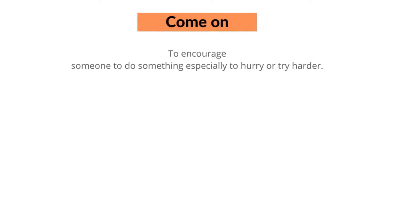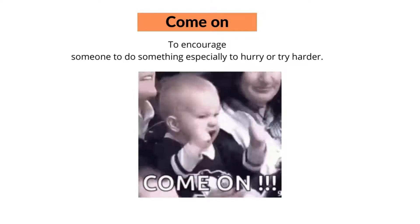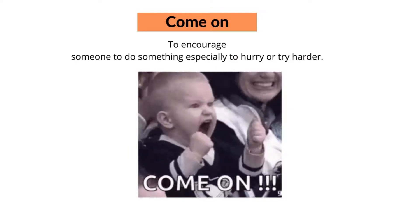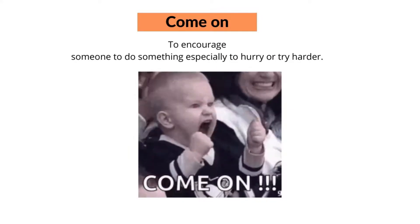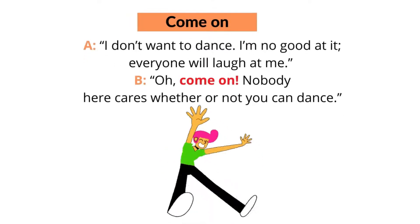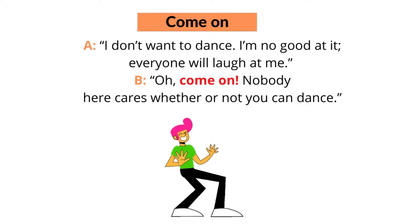The fifth phrasal verb with 'come' is 'come on'. Come on means to encourage someone to do something, especially to hurry or try harder. The phrasal verb 'come on' has multiple uses. When used as an exclamation, it can be encouragement for someone to do something, or it can mean something like 'stop being ridiculous'. For example: come on, we're getting late. Or, come on, you can do it. Or: I don't want to dance — I'm not good at it, everyone will laugh at me. Oh, come on! Nobody here cares whether or not you can dance.